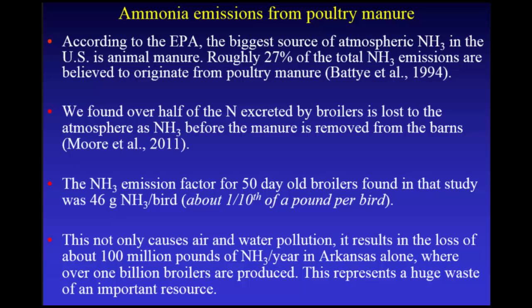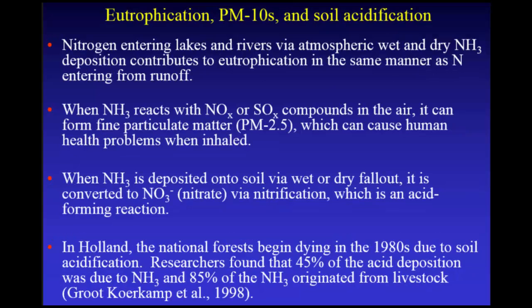Nitrogen is the number one element needed for crop production. When you get it in the atmosphere, nitrogen ends up in lakes and rivers and can contribute to eutrophication in the same way as nitrogen from runoff. In some areas with a lot of ammonia, that's really overwhelming compared to runoff. When ammonia gets in the air, it reacts with NOx and SOx compounds, making really fine ammonium nitrate and ammonium sulfate particles, which can cause problems for the elderly and the young when inhaled.